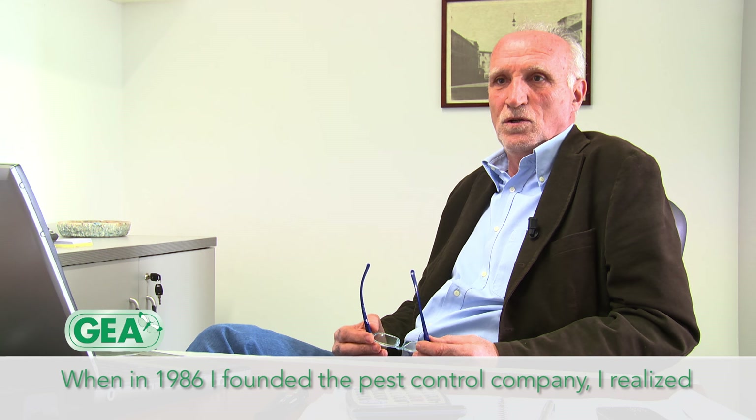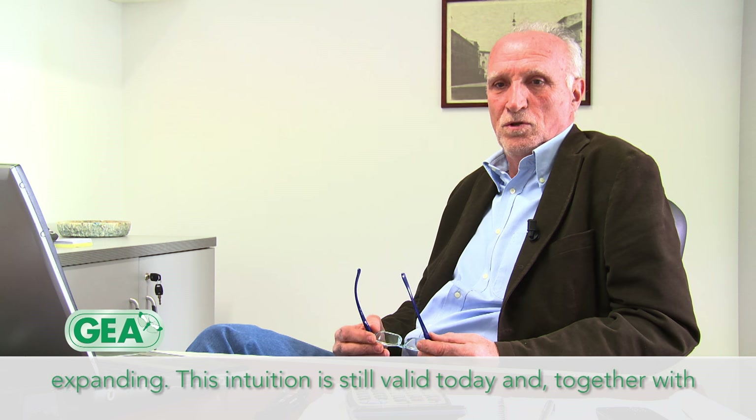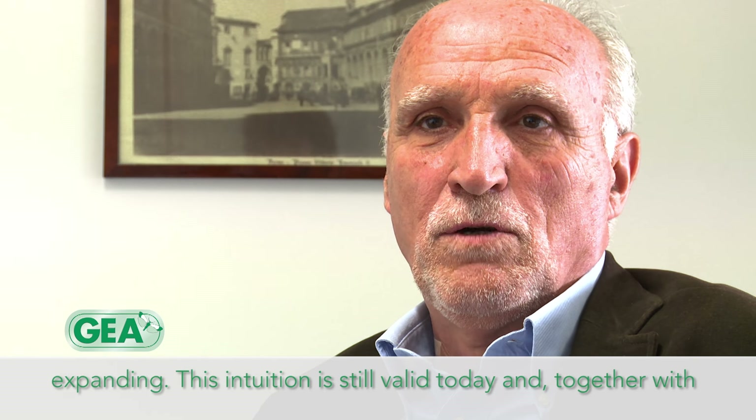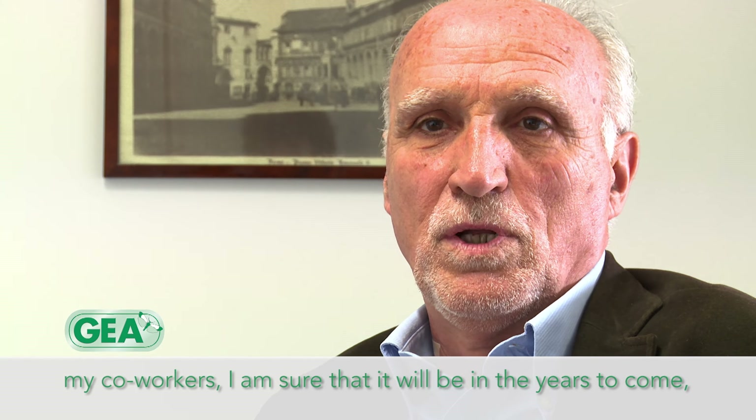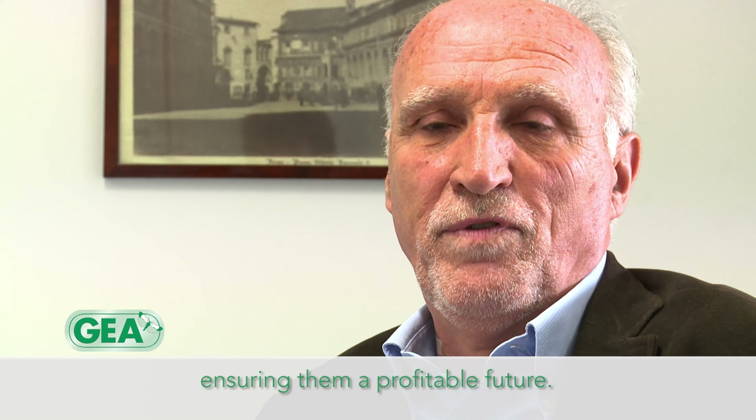When, in 1986, I founded the company of disinfectant services, I developed in the market of products for monitoring a strong expansion sector. This intuition is still valid today and I'm sure that, with my collaborators, it will be tomorrow — guaranteeing them a future profit.